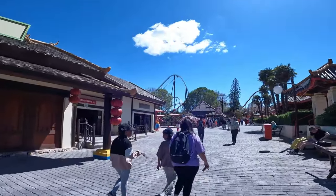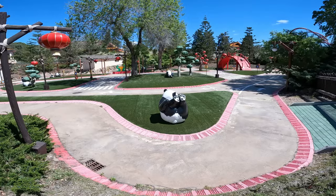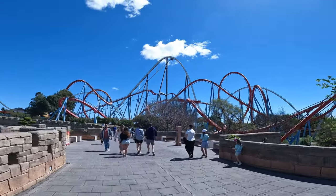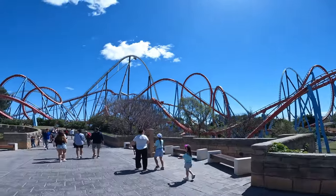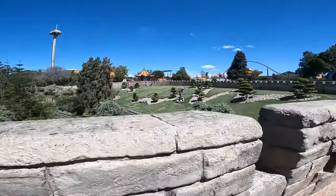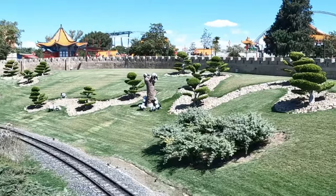And that's why every park should have a hyper coaster — they just dominate the sky. Shambhala and Dragon Khan interact so nicely with each other. And over the wall here — the Great Wall of China I presume — you have the train ride that goes underneath and all the pandas up on the hill there. They are loving life.